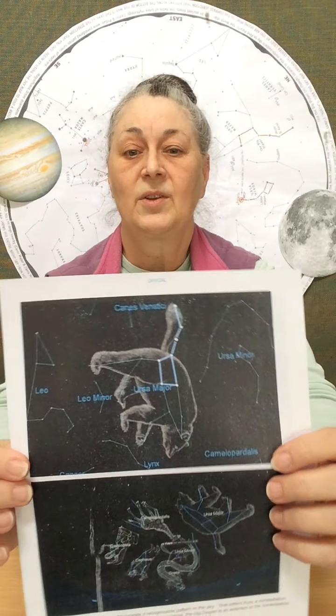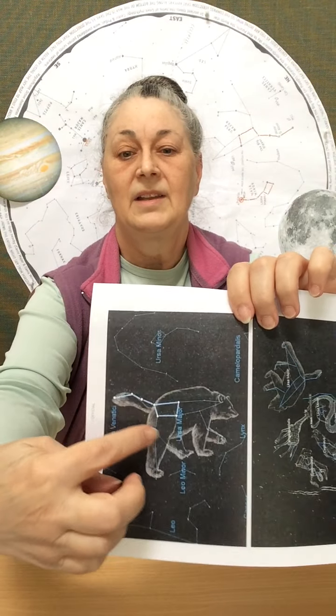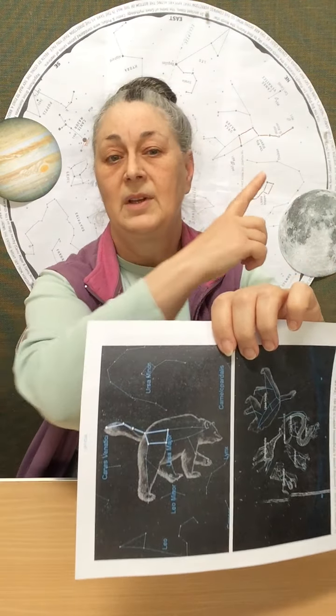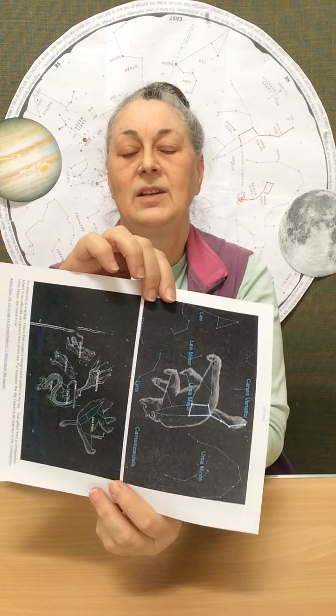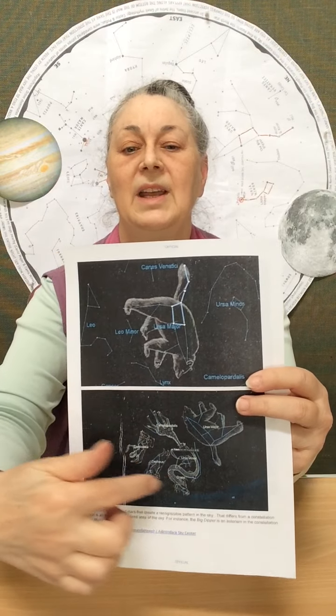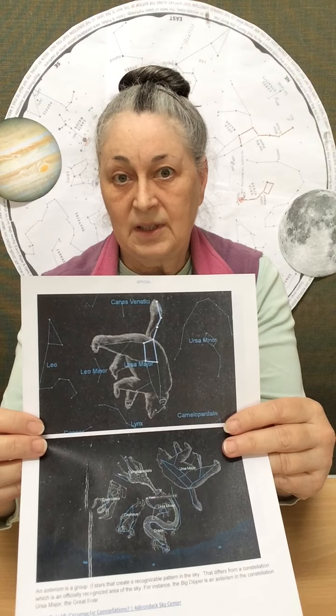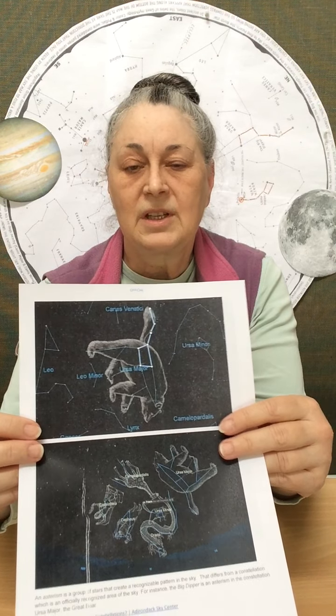The Bear is also a favorite constellation and many people say it looks like a saucepan; others say it looks like a plough. It depends on which way up you're looking at it and which way the earth turns. They saw many other animals as well. The practice of seeing animals in the sky and telling fortunes is called astrology, but the study of stars themselves is called astronomy.